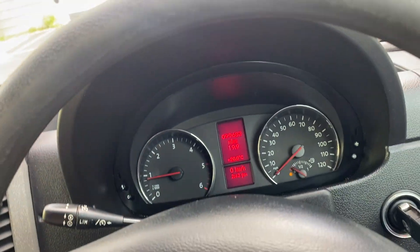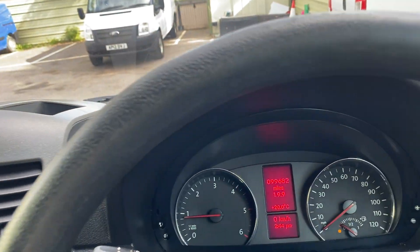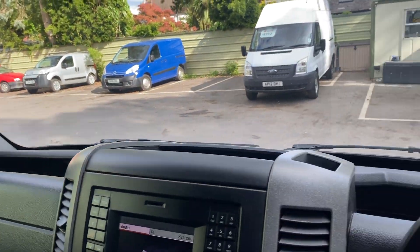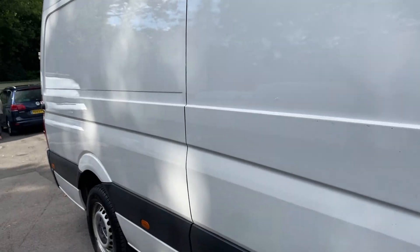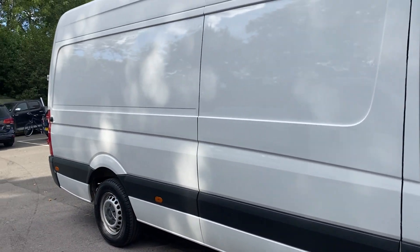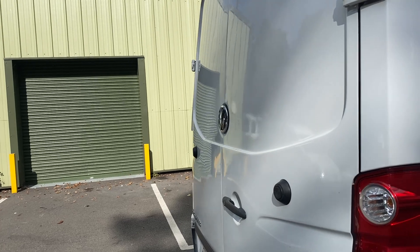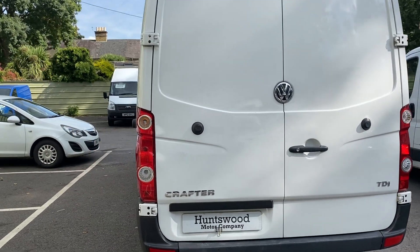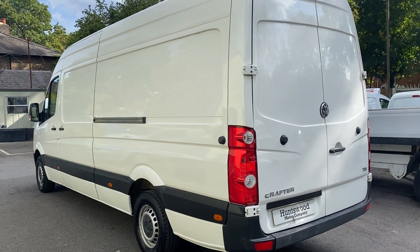The heater blower works fine, the horn, the indicators — all in all, a perfect van mechanically and in very good condition on the bodywork as well. The van is plus VAT. It does come with a free one-year warranty included in the price. We can arrange delivery, we do offer finance, and we do welcome part exchanges. If you have any questions, feel free to get in contact. Our office number is 01753 267 270. Thanks a lot for your time. Bye bye.